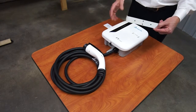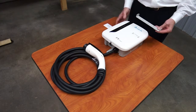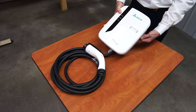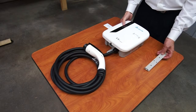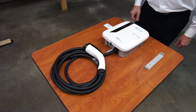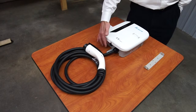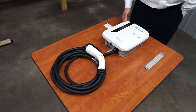It couldn't be easier to install. The bracket can be mounted with two screws into a stud, and then the station mounts to the bracket with two screws. So just about anybody can mount it to the wall. We do suggest an electrician connect the 208 to 240 volt wires.